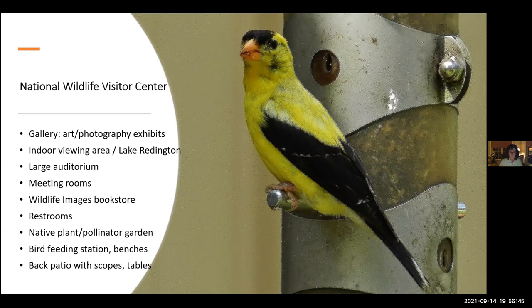Shifting gears a bit about environmental education and interpretation that is offered: we work with a number of school groups in the Laurel and Bowie communities and I'm looking to expand that. We work with groups interested in learning about schoolyard habitats, conservation landscaping, and putting those into practice in backyards, HOAs, or churches. There are a number of different public programs for children of all ages, special events throughout the year, work with scouts, and the seasonal tram tours around the tram loop — very popular. We had to suspend those during COVID and haven't started them back up yet.